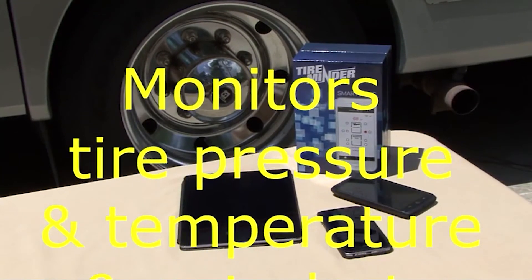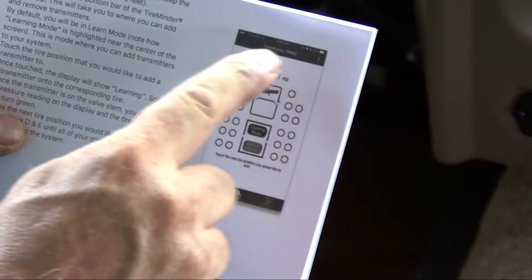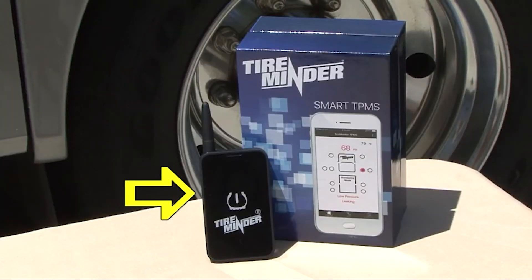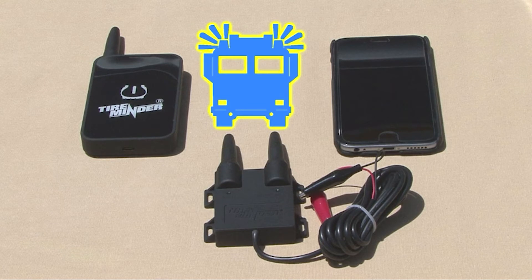A free battery replacement program also allows you to order new batteries online with ease. A Bluetooth adapter, DC charger, micro USB cable, carrying pouch, and instruction manual are included with each purchase. Using the included app, this TPMS can be installed and set up within 10 minutes. It can measure up to 22 tires, ranging from 0 to 132 PSI with simultaneous pressure and temperature readings. One downside is battery life, though you can order free replacements online using the Tire Minder Battery Replacement Program.